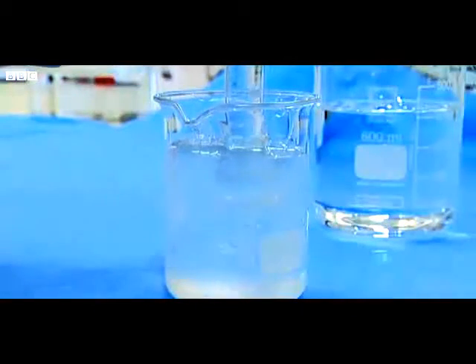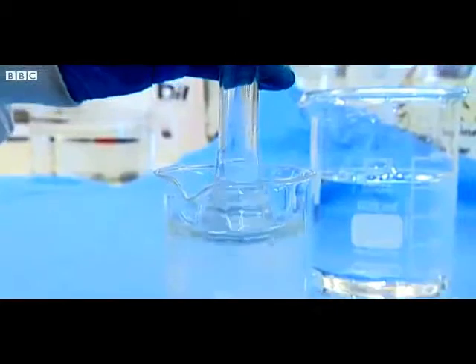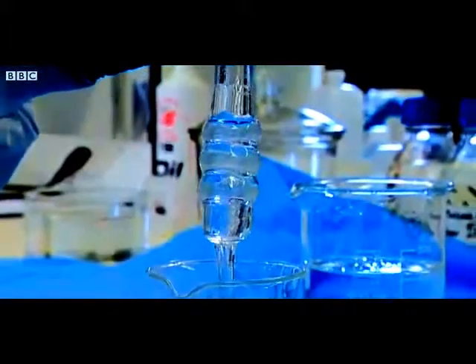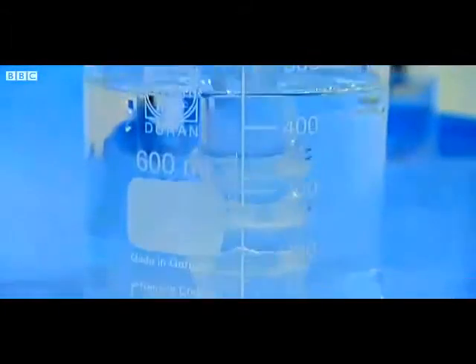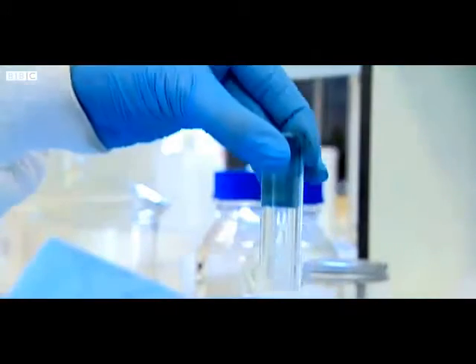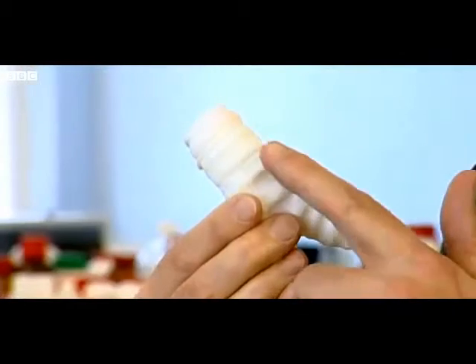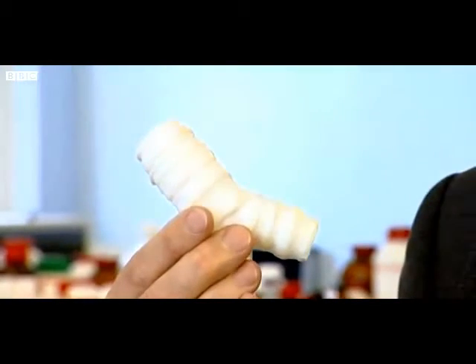This is how the world's first synthetic organ was made — dipping a glass mould into a liquid polymer, which set to create an exact copy of the patient's windpipe. It was created in these labs at the Royal Free Hospital in London and then flown to Sweden. Once in Stockholm, the synthetic windpipe was bathed in a solution of stem cells taken from the patient's bone marrow. After just two days, the millions of tiny holes in its surface were seeded by cells.